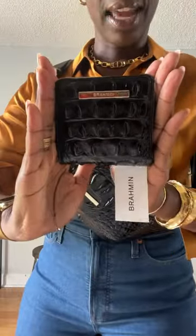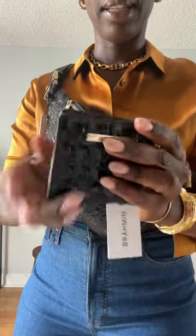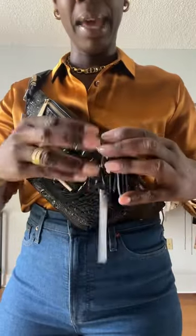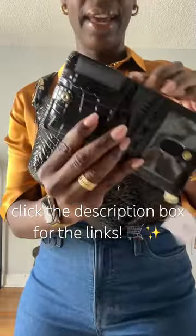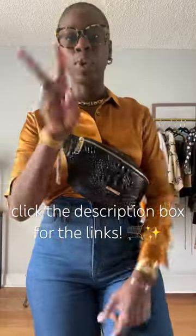Let's look at item number two because it goes with this one. It is a wallet, again, in that classic Brahman alligator embossed leather. We have our coin pouch in the back — ID, cards, and cash. Stay tuned for part two.